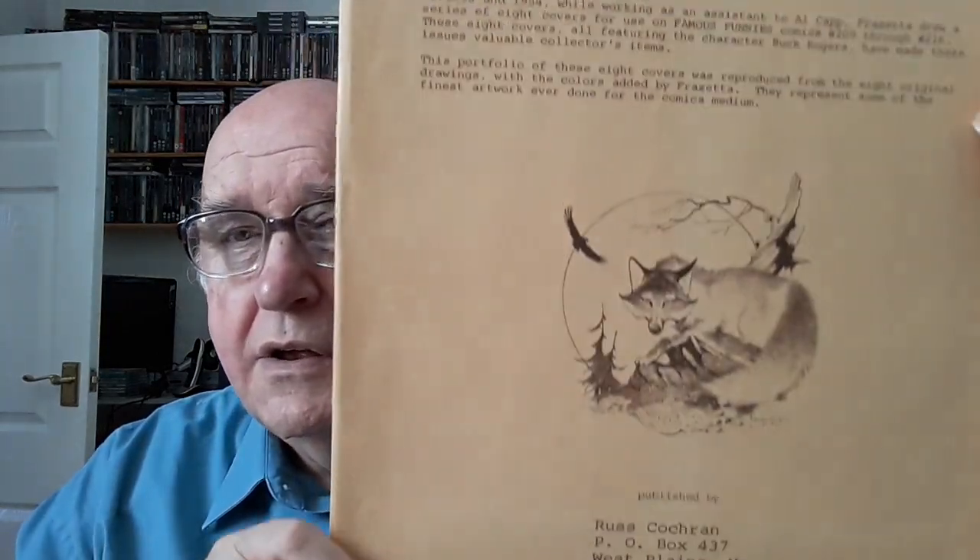Way back in 1953 he did a series of covers for Famous Funnies magazine — I think it was an EC comic that did the old horror magazines. These are generally regarded as the pinnacle of comic book cover work, and all eight of these were produced in this portfolio. You will look long and hard to find one of these on eBay. I've been looking to find out the going rate and I've never seen one yet. I'd put this in the realms of the rare — it's hard to find, and if you find one it will cost you a few bob.